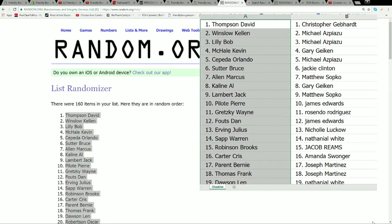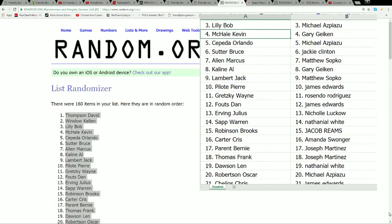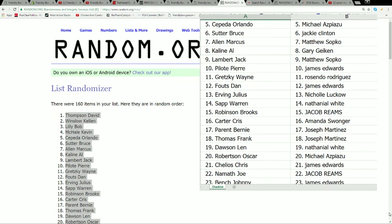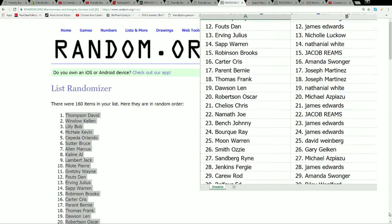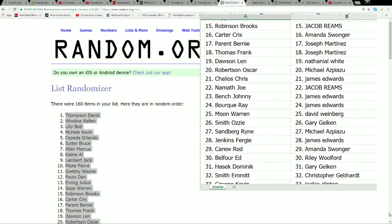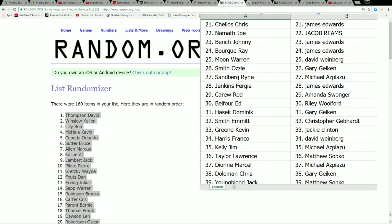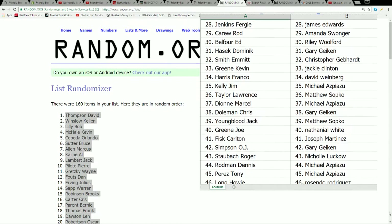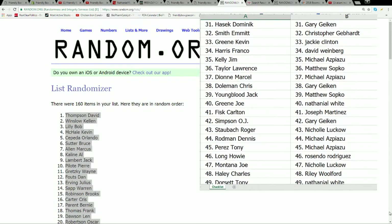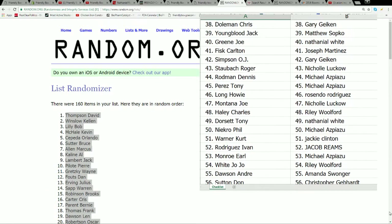Then we're going to open the jersey, go back to the list, and see who takes the jersey home. Go ahead and feast your eyes — get a quick mental note of who you have as we're scrolling down the list. Good luck guys — do we have any predictors? Anybody want to predict who's in the box? Let me know, we can get the predictor going.